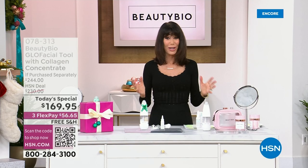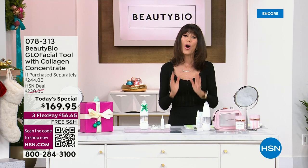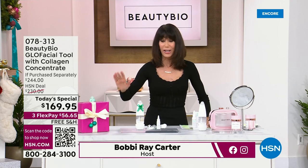I can't even tell you how excited I am. When we talk about the Glow Facial, we had it twice on the air. It sold out both times. It didn't even make it to the later show.